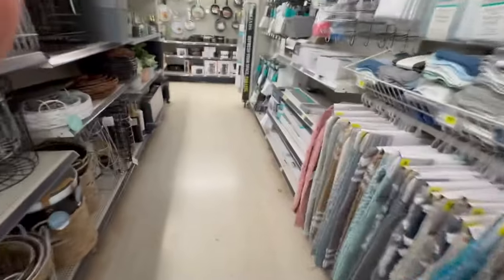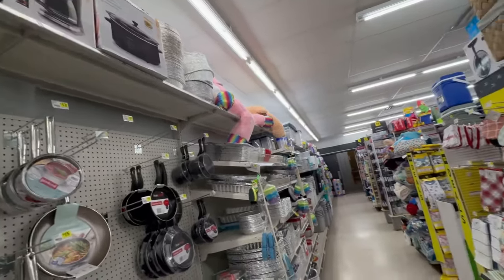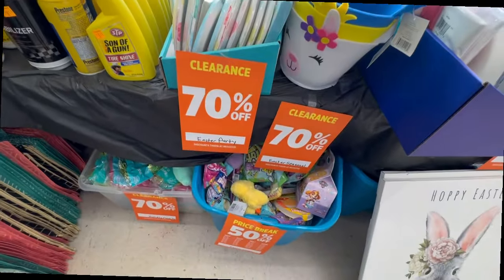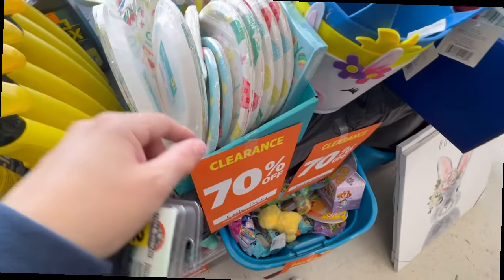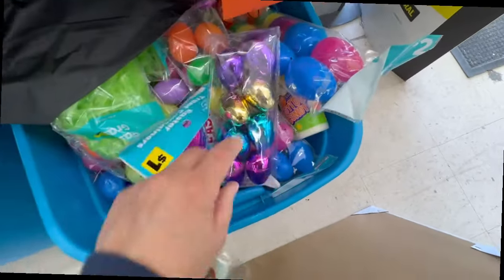In the camping section, I only had one store in the whole area have camping, so not much camping stuff. Look at this big teddy bear — I'm pretty sure all that is back to normal price now. That's a huge teddy bear. This is the Easter section — there are tons of candy and Easter stuff, but I already have Easter videos so I'll skip over that.